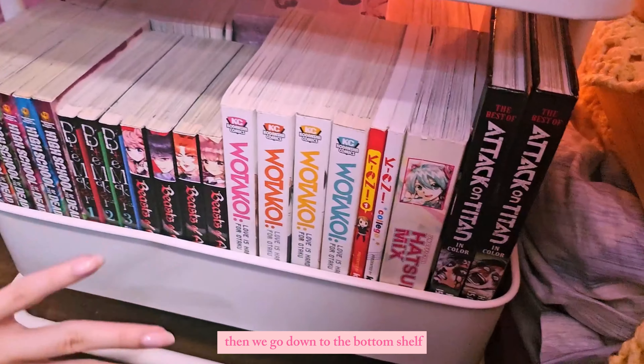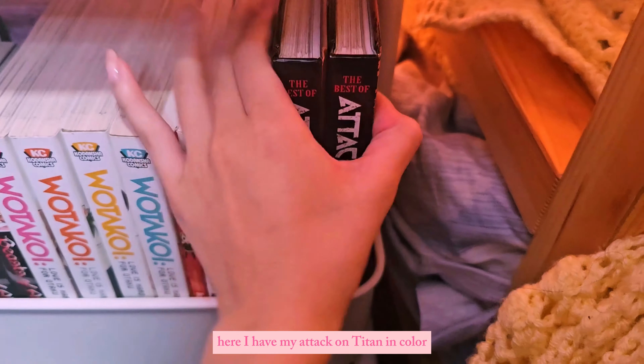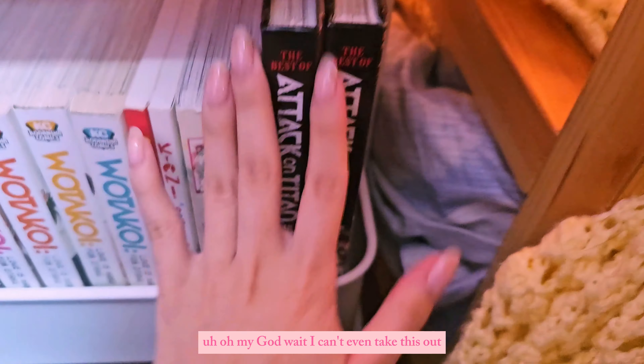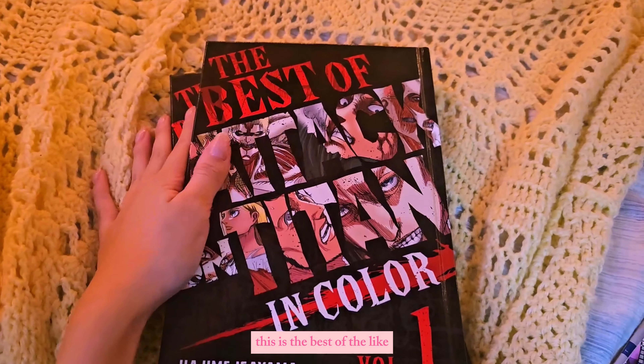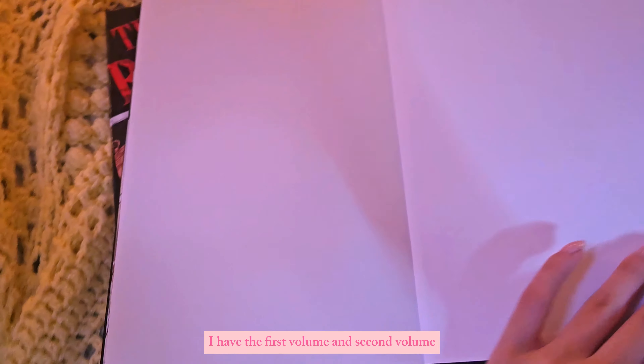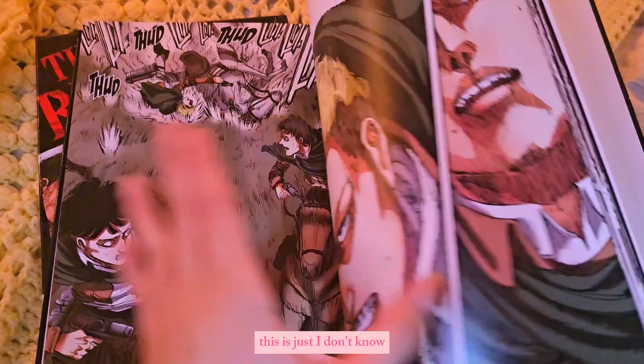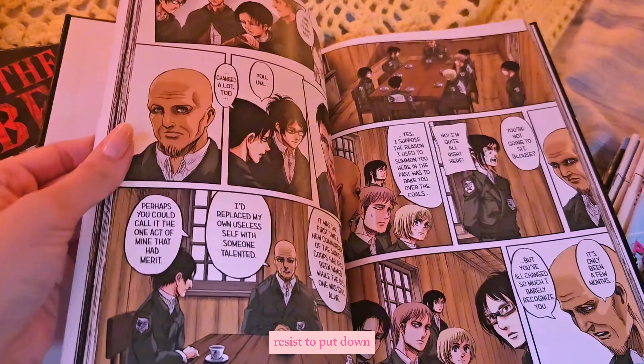Going down to the bottom shelf, here I have my Attack on Titan in color. This is the best of the Attack on Titan manga panels in color version — I have the first and second volumes. This was another grab I just couldn't resist putting down. I just had to get it.